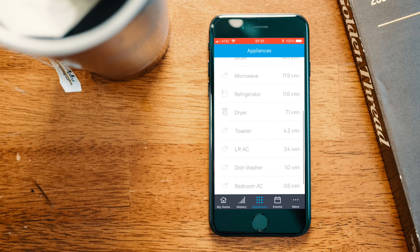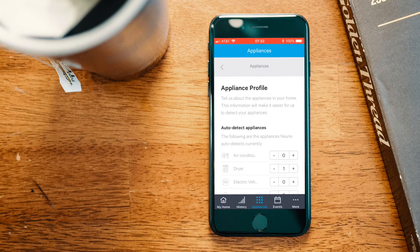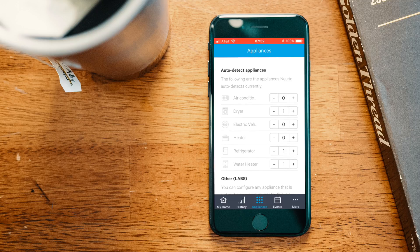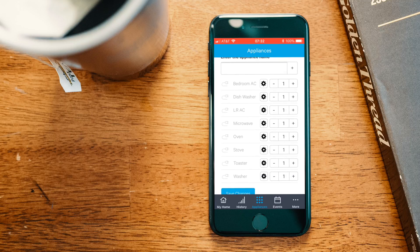Several devices were automatically added, such as the water heater and the dryer. Others I added manually. To add manually, you go into the usage breakdown and add how many devices you have. The auto-detect ones are the dryer, refrigerator, and water heater. We do have heaters and air conditioning, but the air conditioning did not auto-detect very well. You can also manually add a bedroom AC unit, dishwasher, living room AC, microwave, oven, stove, toaster, and washer.